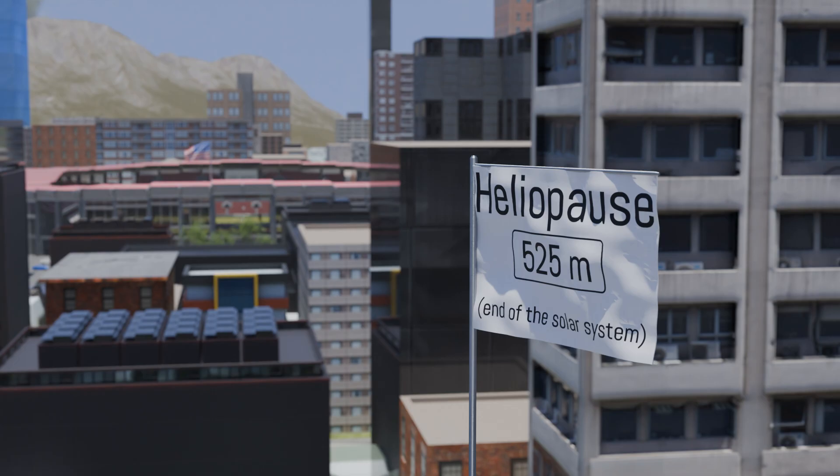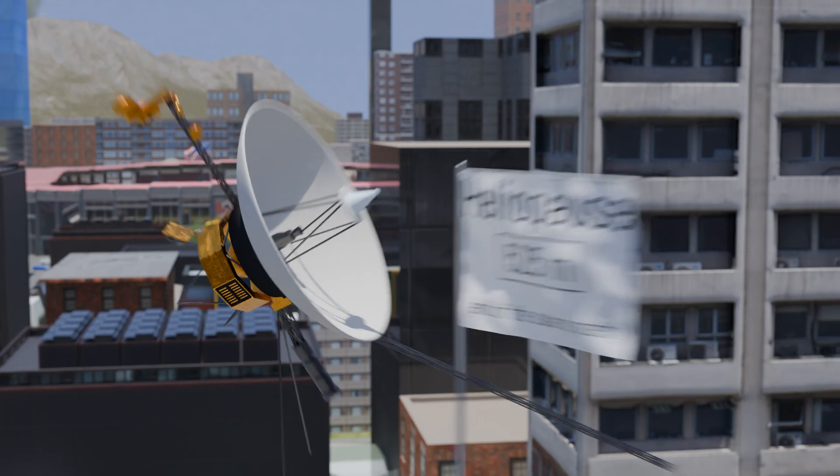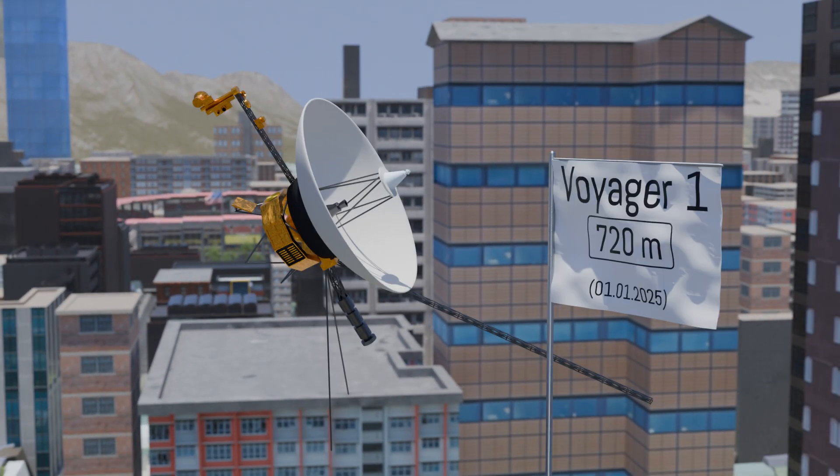Now, let's talk about a human-made object that has traveled the farthest through space: the Voyager 1 space probe. Launched on September 5, 1977, it crossed the boundary of the solar system, entering the interstellar medium, on August 25, 2012. In 2025, the space probe is about 25 billion kilometers away from Earth. In our scale, this corresponds to a distance of 720 meters from the goal line. In the real scale, the probe travels at a speed of 60,000 kilometers per hour. In our scaled-down model, the probe would cover about 4 centimeters per day, or 15 meters per year.